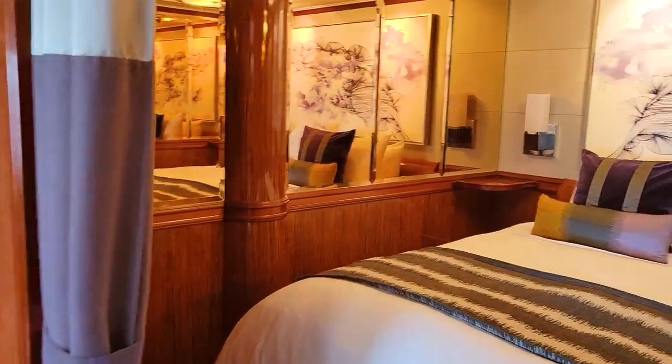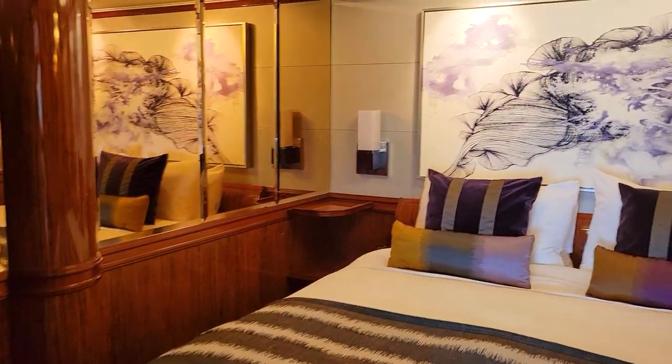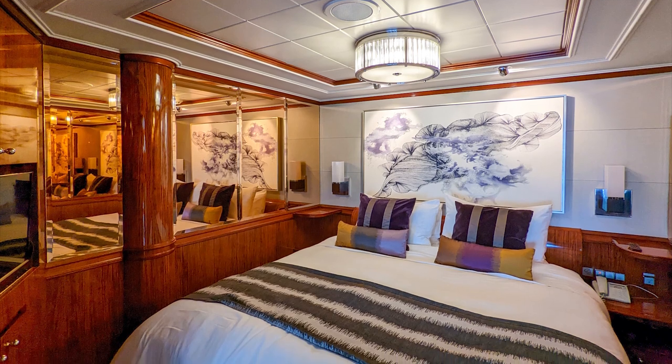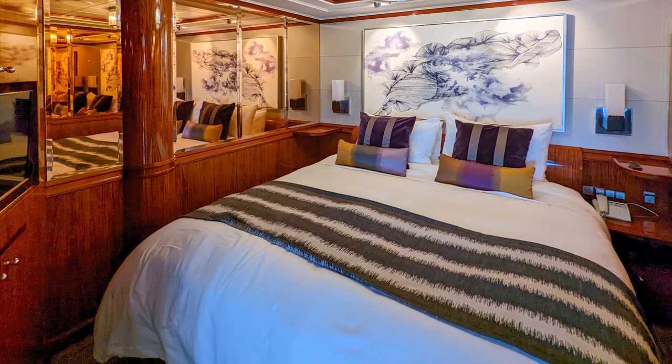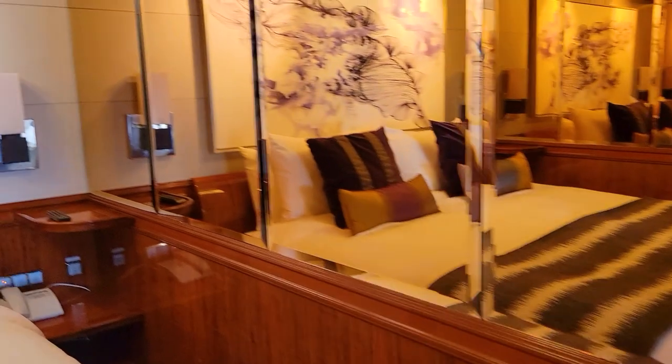The main bedroom was spacious and the bed was very comfortable — the pillows were wonderful, and if we wanted more we could have asked the butler to bring them. Those little lamps above the tables on the sides of the bed have USB ports on the bottom so you can plug in your phone. There's lots of cabinet space above and below the TV, and a separate closet.